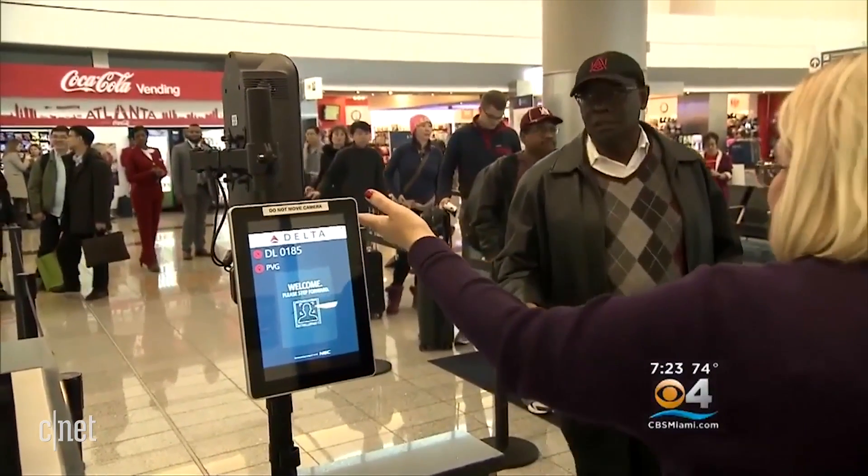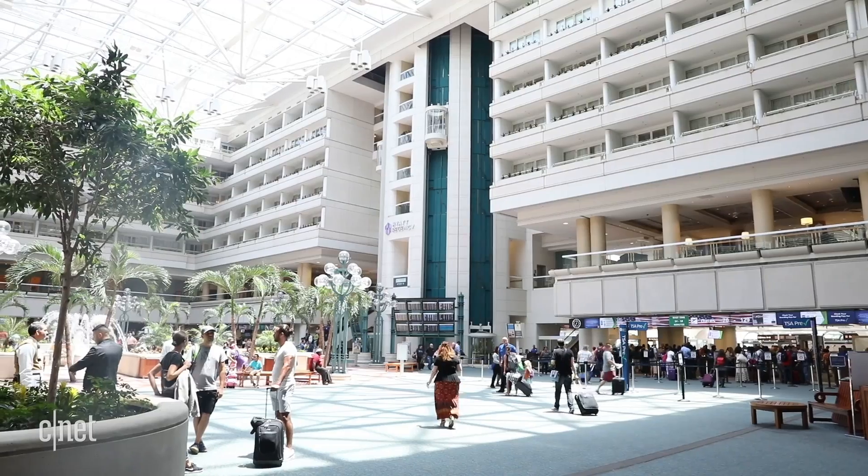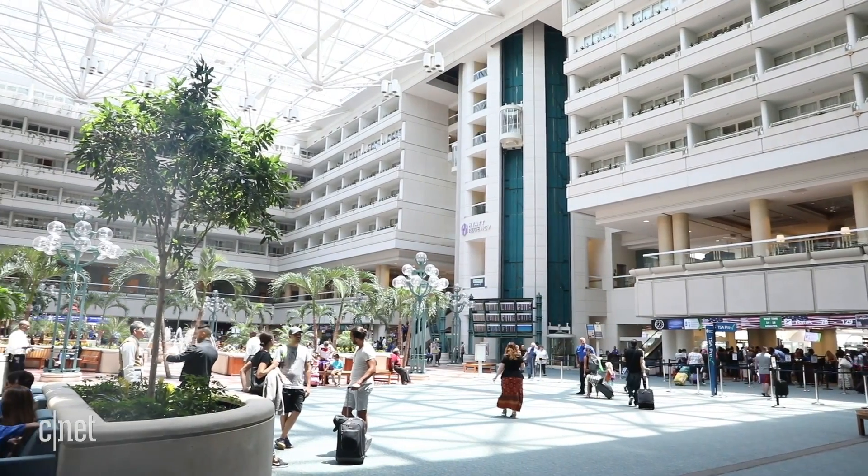Your face could one day serve as your boarding pass. Passengers flying out of Orlando have already gotten a taste of what that's like.